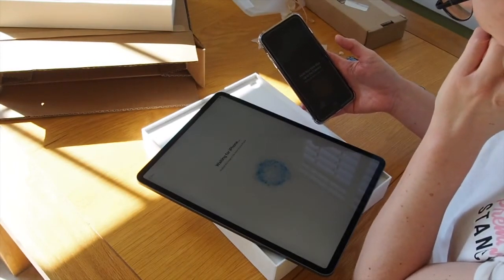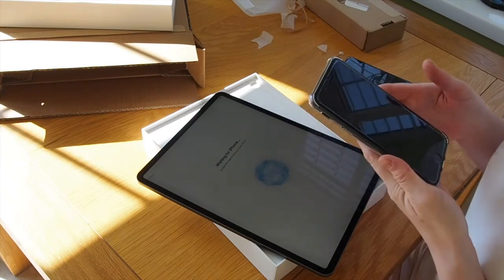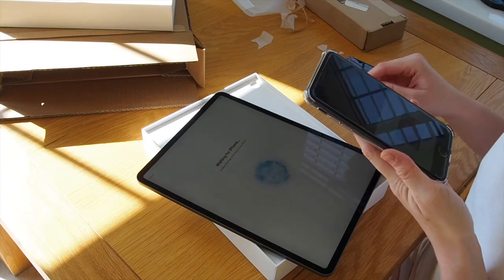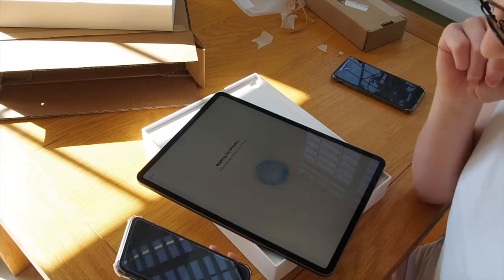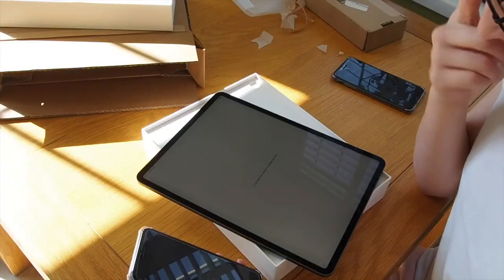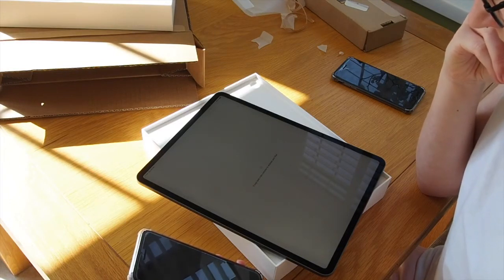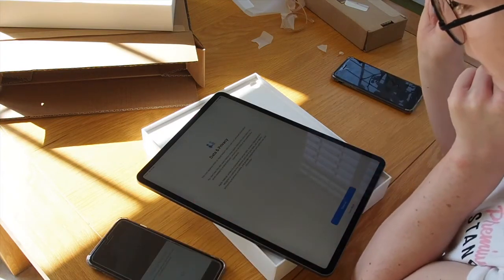Waiting for iPhone. 'Hold your new iPad up to the camera.' It just gave me a camera on my screen — I put it over the iPad and it's now finished on the iPad. Let's just say it's going to take a few minutes. Oh, it's gone through already.